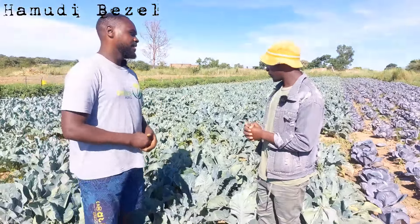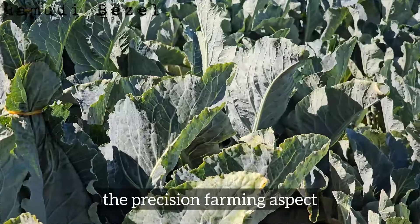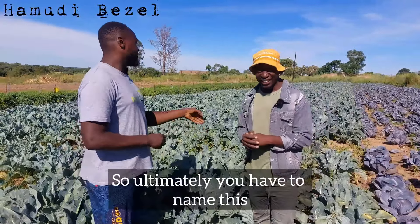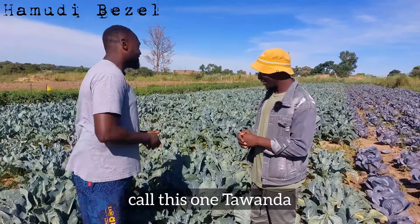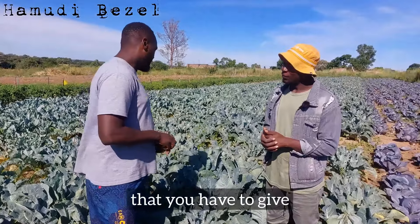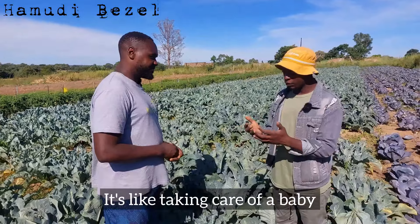We do this exercise every morning. It's the precision farming aspect — you have to know each and every plant. You have to name each one: call this one Lucy, call this one Tawanda. You have to know your plants by name. That's the level of detail you have to give — it's like taking care of a baby.